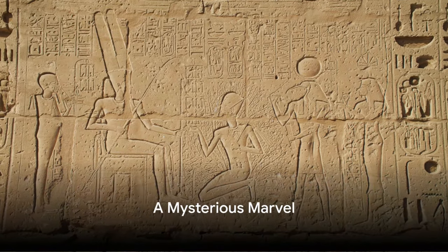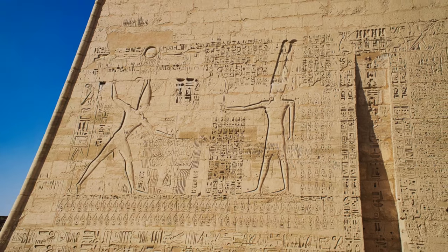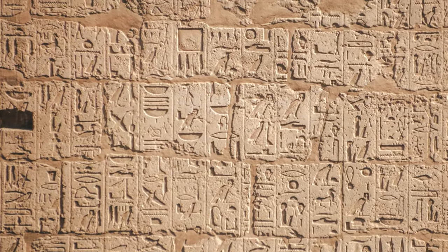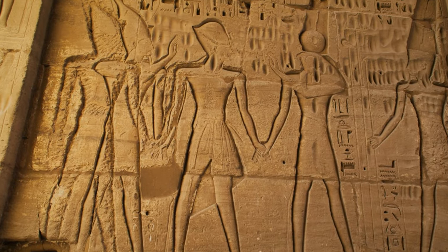Have you ever wondered how the ancient Egyptians built the colossal pyramids without modern machinery? As we delve into the sands of time, a question looms before us — a question that has baffled historians, archaeologists, and curious minds alike for centuries.